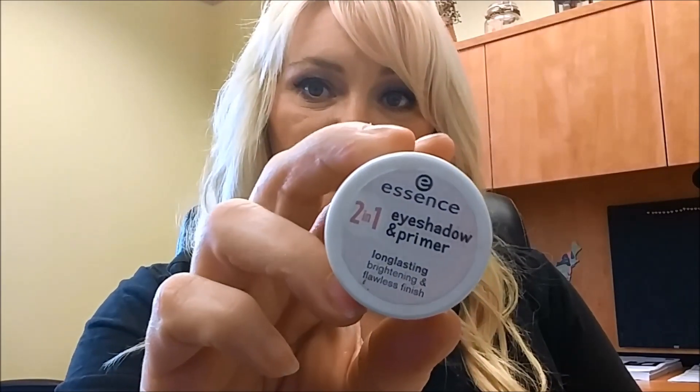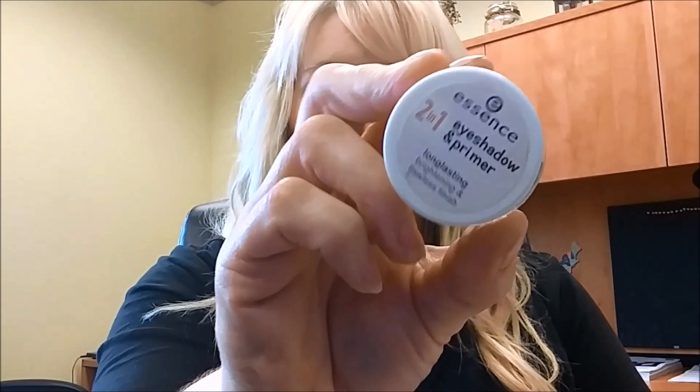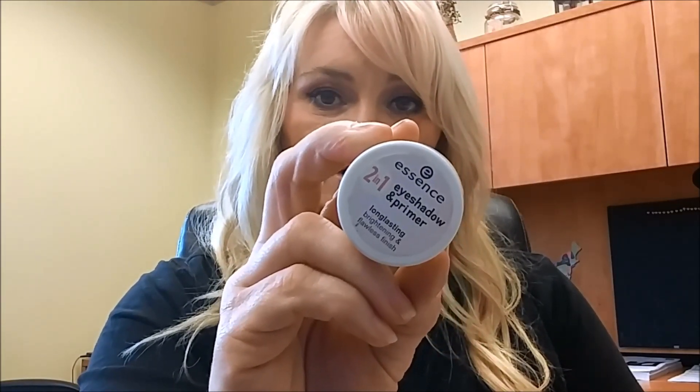Another thing I use every single day is this two-in-one eyeshadow primer from Essence. I have two colors — nude rose and nude beige — and I bought them half off during a sale. I put this all over my eyelid before my eyeshadows. It says eyeshadow and primer, but I'd call it more of a primer — it's a lot like the NYX primer in a pot. It doesn't give much color; it just brightens up the eyelid area.